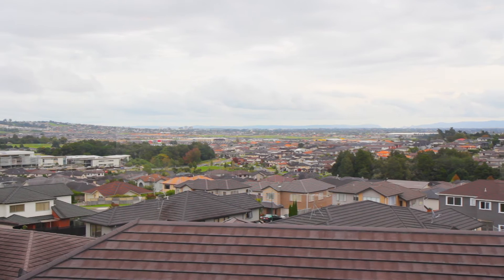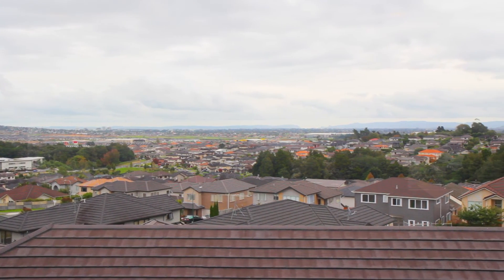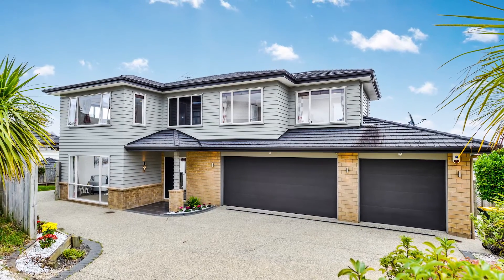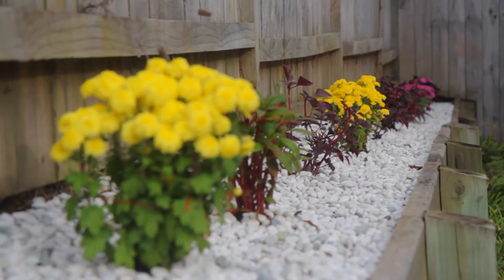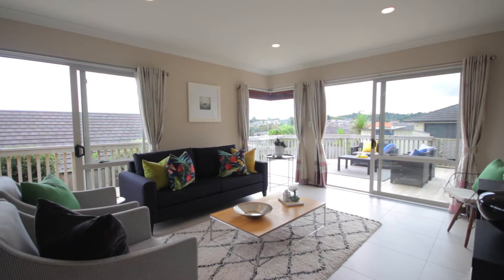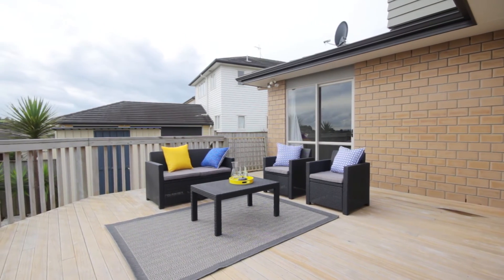Set in upmarket Flatbush, the enviable locale is moments from the shops, schools and restaurants. All this luxury is now for sale and we rate this intelligent real estate A++ — awesome plus atmosphere plus ambience. Spoil your family with this showstopper. You've dreamt the dream. Now it is time to live the dream.